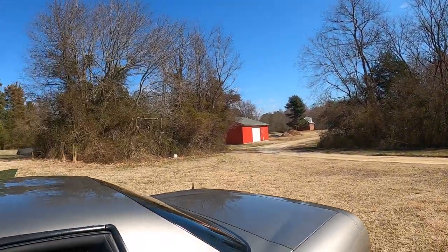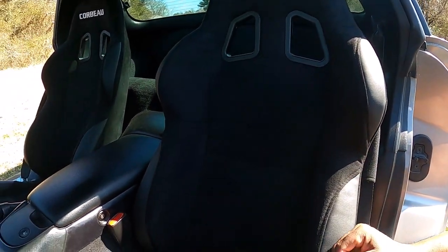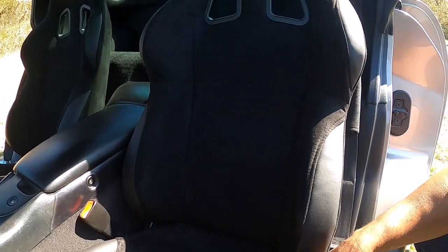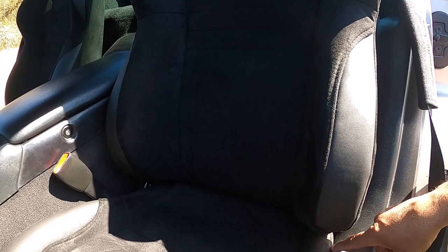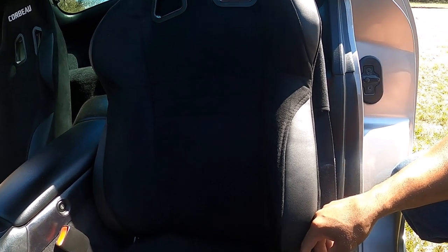Other than that, the seat itself is fine — it holds you in place, they're great in that regard. But as far as those rails, beware when you buy these — the rails may not fit. They fit in here great now, and I wouldn't go putting them in your car and start yanking them back and forth. Get them in the position you want and keep them there.